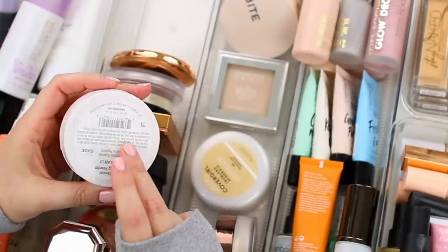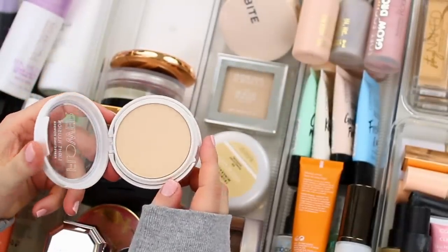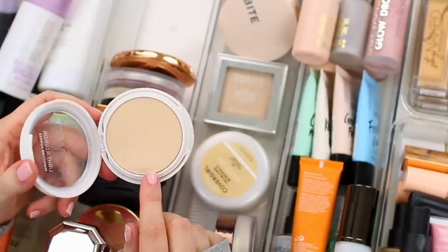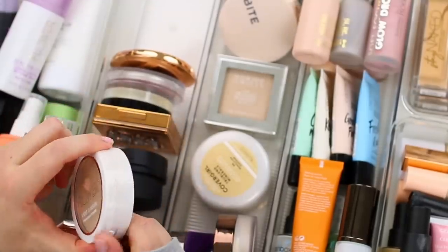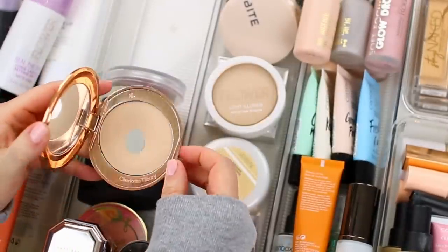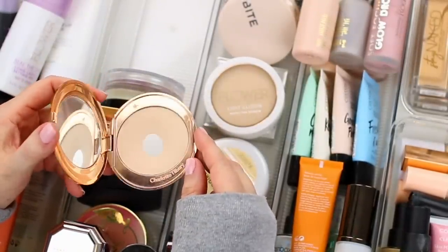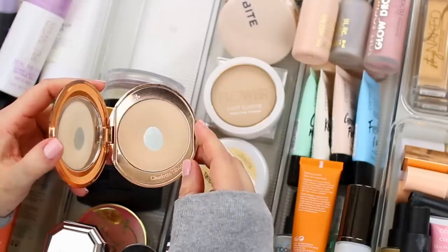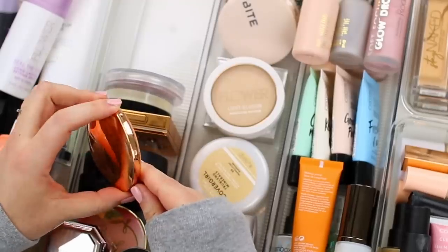This is the Flower Beauty Light Illusion Powder in the shade Porcelain. I kind of forgot about this one, but it is a very smooth powder — it reminds me a lot of the Bite Beauty Powder — and I do enjoy this one, so I am going to keep it. I have the Charlotte Tilbury Airbrush Flawless Finish Powder and I'm getting pretty close to finishing this one up. I've been focusing on using it as more of a touch-up powder, so I'm actually going to move this one to my purse, but I am going to keep it.